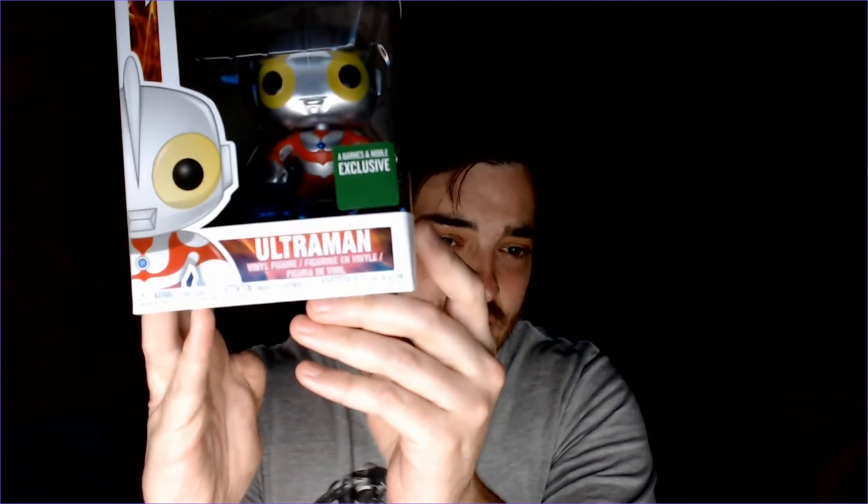Next up, I don't really know much about these, but they look badass to me. We have Ultraman here — number 764. Looks really cool. That's honestly why I bought him, and for five dollars, why the hell not?